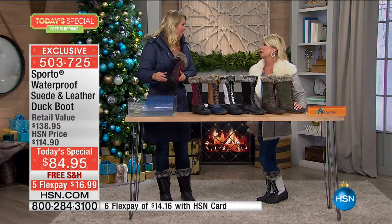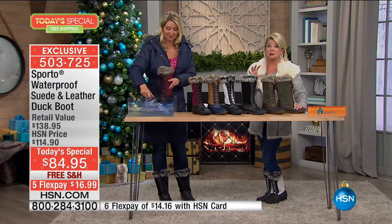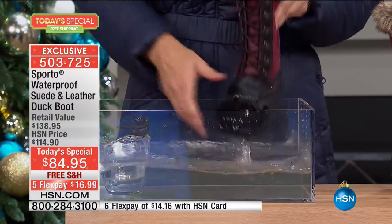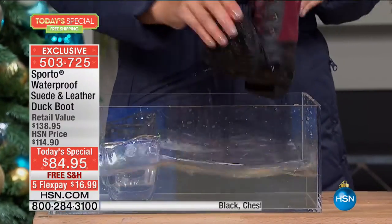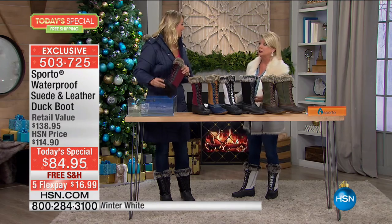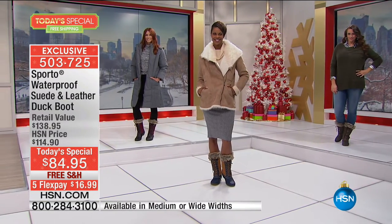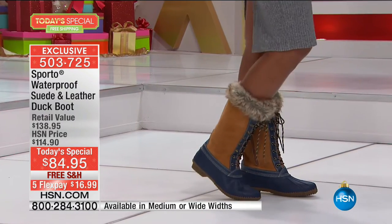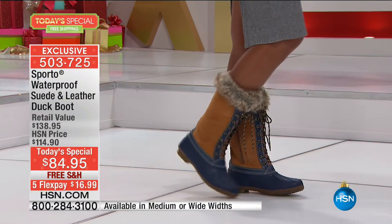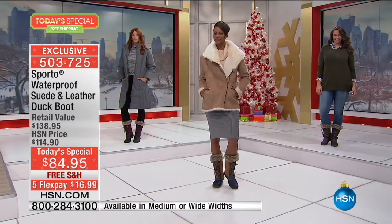We've had gals say 'I'm a nine and a half wide — do you know what it takes to find a great winter boot in that size?' This is why we love our partnership with Sporto — to offer rare sizes. It's 100% waterproof and we are crazy busy. If you're short and scared about a higher shaft boot breaking you off at the knee — no. Because of the adjustability of the eyelet tie in the front, it doesn't matter if you're wearing thick fleece leggings, layers, or even thermal underwear underneath your jeans. This will adjust.